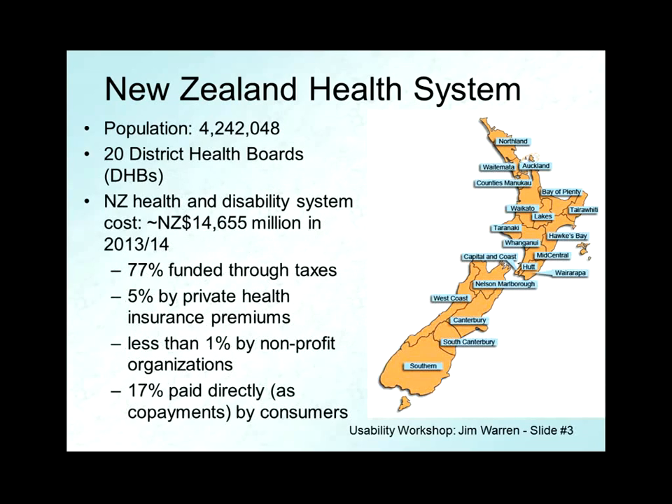New Zealand — you may or may not have heard of it. It is not part of Australia. It's a nation of some 4 million people drifting on their own in the Pacific. It has a very high-performing healthcare system. We get better life expectancy than the US, or nearly anywhere else other than Japan. We do it on about a third to a half of the per capita spending of the US system, which is a pretty easy target to outperform — but still, we're very efficient, more so than Australia even.